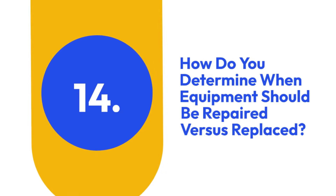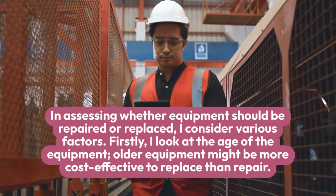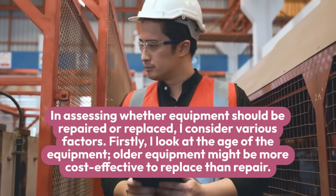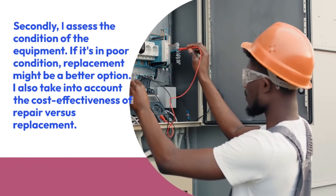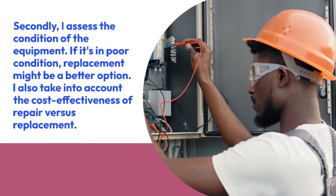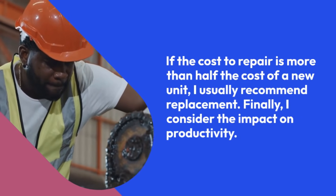14. How do you determine when equipment should be repaired versus replaced? In assessing whether equipment should be repaired or replaced, I consider various factors. Firstly, I look at the age of the equipment — older equipment might be more cost-effective to replace than repair. Secondly, I assess the condition of the equipment; if it's in poor condition, replacement might be a better option. I also take into account the cost-effectiveness of repair versus replacement. If the cost to repair is more than half the cost of a new unit, I usually recommend replacement.